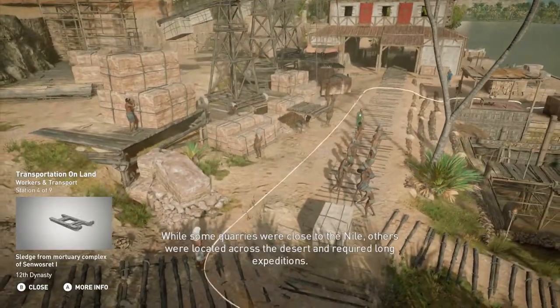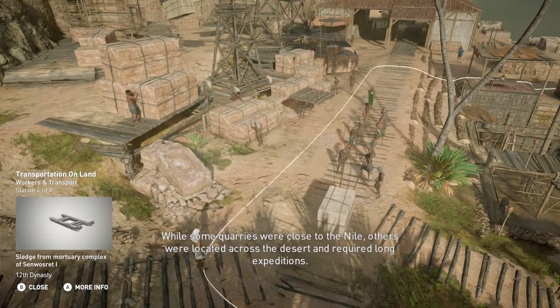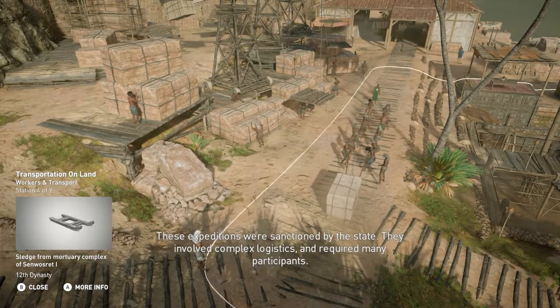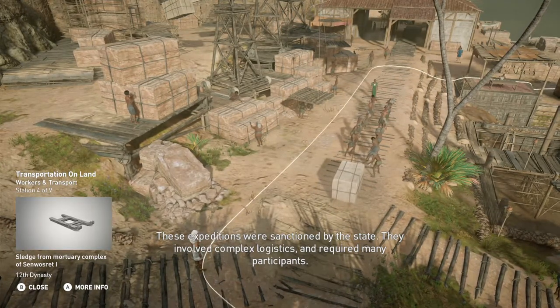While some quarries were close to the Nile, others were located across the desert and required long expeditions. These expeditions were sanctioned by the state and involved complex logistics requiring many participants.